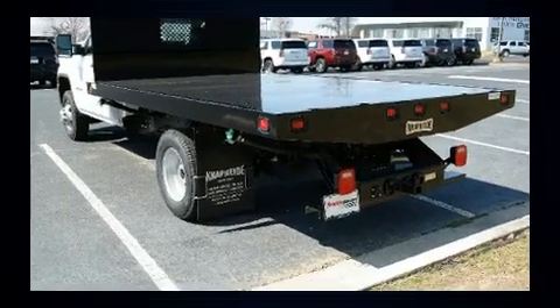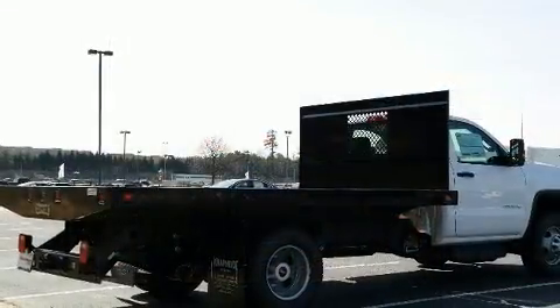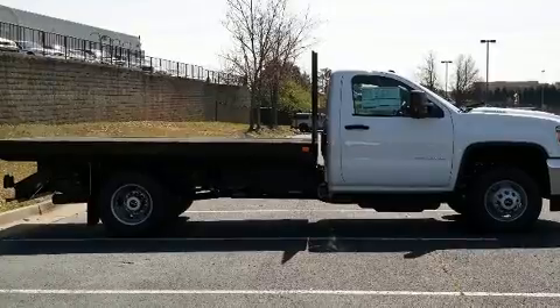Top features include air conditioning, one-touch window functionality, variably intermittent wipers, an automatic dimming rear-view mirror, a front bench seat, fully automatic headlights, heated door mirrors, and much more.